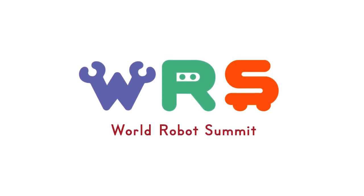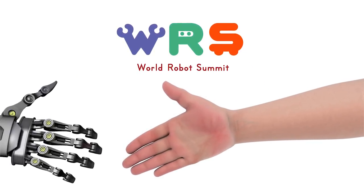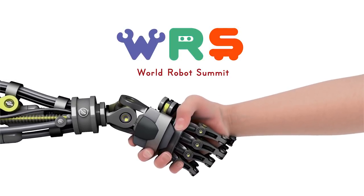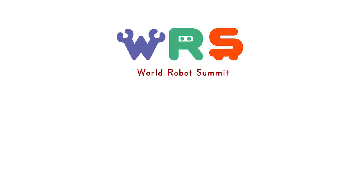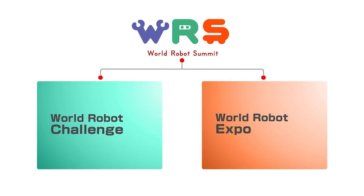The World Robot Summit is an international gathering of robot expertise hosted by the Japanese government to promote a world where people and robots live and work together. At the WRS, robots from around the world will gather to compete in the World Robot Challenge, and the latest technology will be on display at the World Robot Expo.